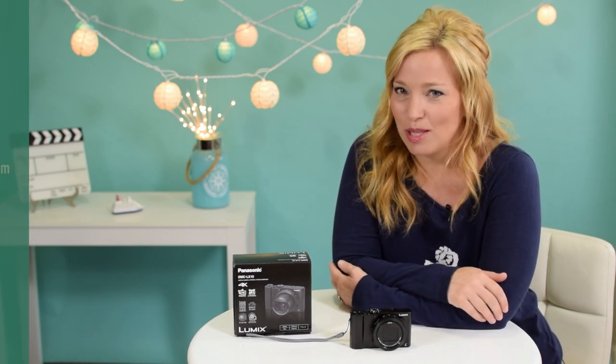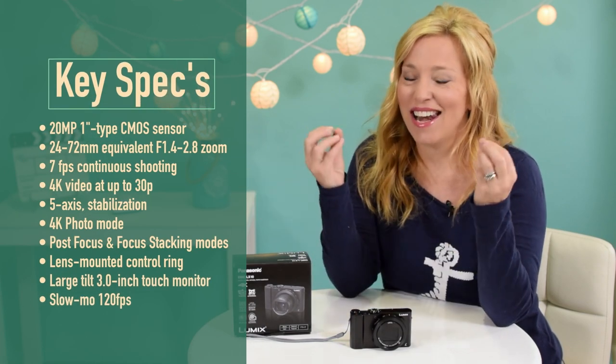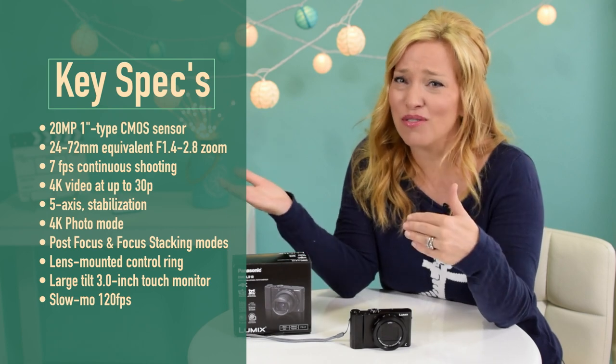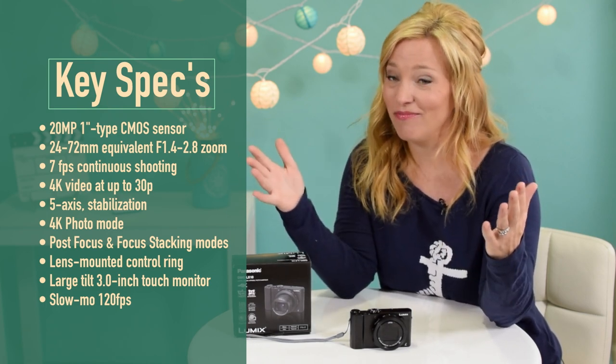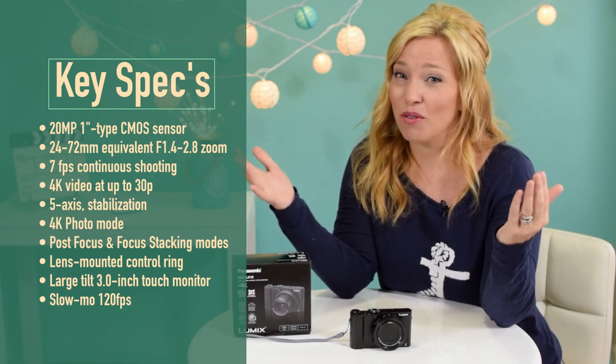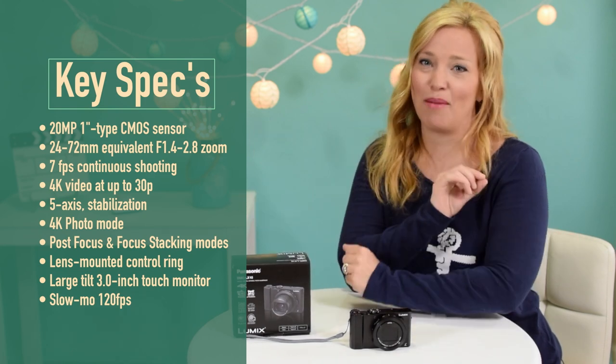But here are some of the key specs. Of course this thing takes crazy good photos and has tons of cool bells and whistles like post focus, where you can change the focus point after you take the picture, and 4K photo mode that essentially lets you extract still photos from short video clips right in the camera.